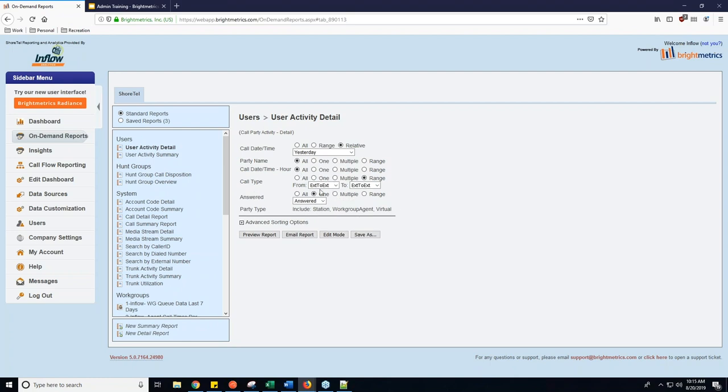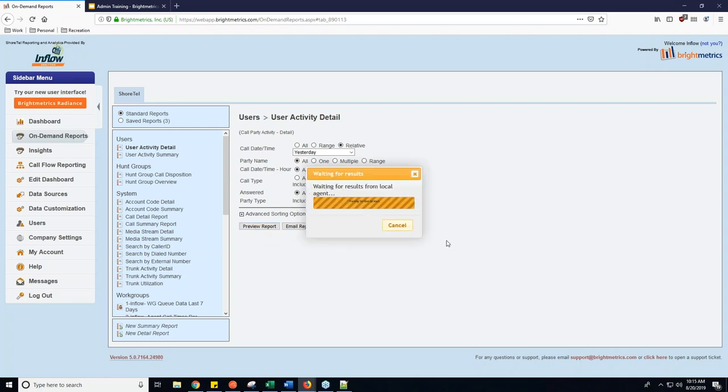Call type works the same as the others. You can set it to All to see all internal and external calls, or filter to only outbound, only inbound, or even VM login calls if you're suspecting someone is doing a lot of voicemail login work. Often you'll see inbound and outbound selected but not extension-to-extension, just to make the report smaller. You can also decide whether to see only answered calls, all calls, or only unanswered calls. Party type will include station, workgroup, agent, and virtual.